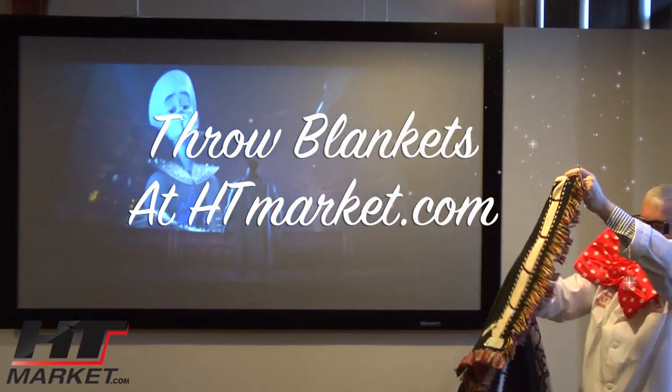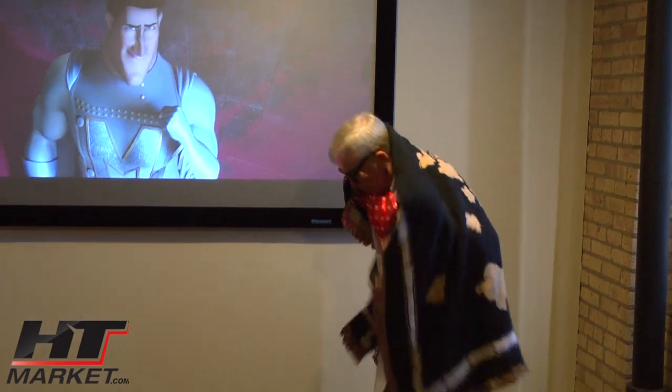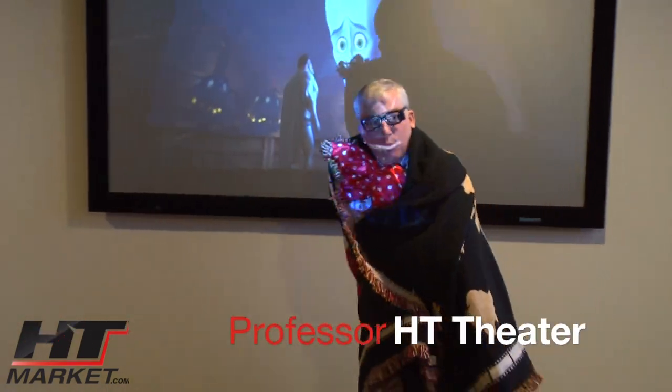Blanket! Hold on, let me throw this one here. Look at this. This is nice. Whoa, I am warming this.